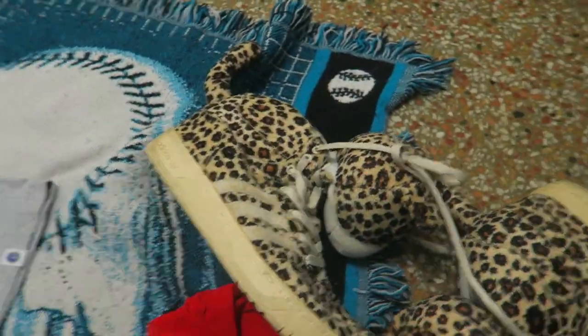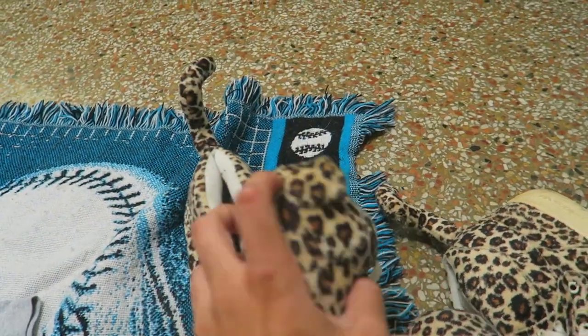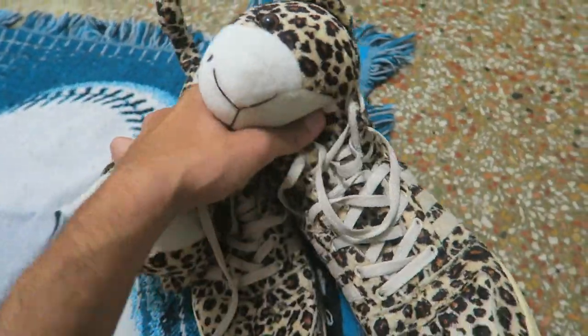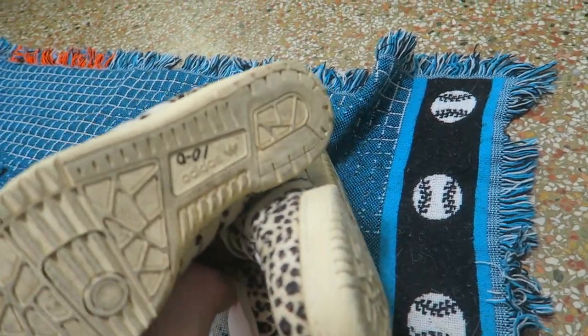We also picked up these Jeremy Scott cheetah with little teddy bears — size nine and a half. I'm gonna clean them up and they will be for sale, link down below. Those were the finds of today.